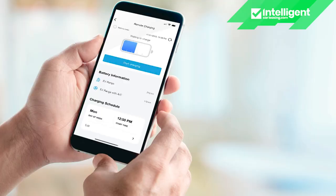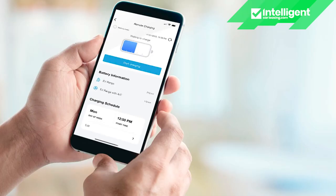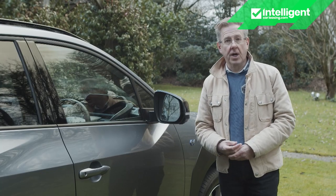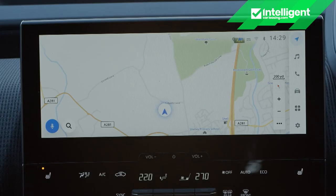Whatever spec you opt for, useful connected services can be accessed via the provided Subaru Care app. Amongst other things, this allows you to preset the climate system before you reach the car so the cabin will be perfectly warm or cool at the beginning of your journey, including demisting the heated steering wheel and seats, without expending battery energy on excessive fan use. You can also use the app for remote charging and to pre-plan journeys based around the location of charging stations, check whether doors are locked and windows closed, and even activate hazard warning lights for 30 seconds to locate the vehicle in a busy car park.